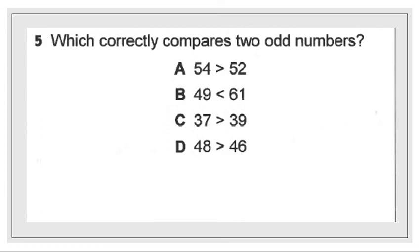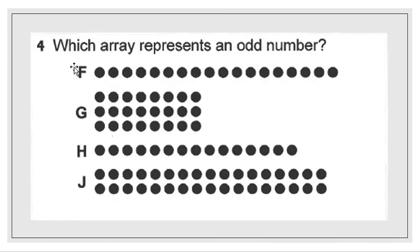Last question from yesterday: which array represents an odd number? We're simply counting each circle to figure out which one is correct. Starting with choice F: 1, 2, 3, 4, 5, 6, 7, 8, 9, 10, 11, 12, 13, 14, 15, 16, 17, 18. We see 18 in choice F, so I'm going to cross out 18.